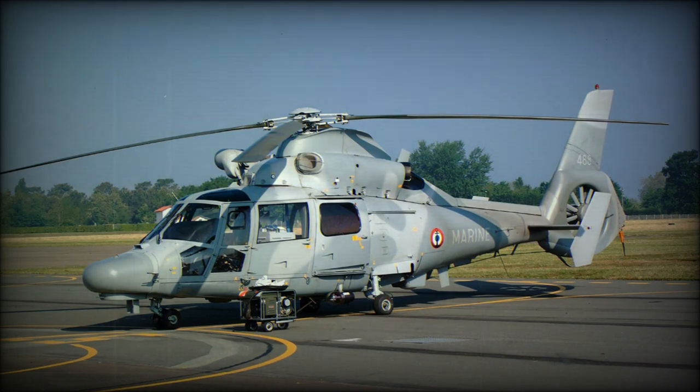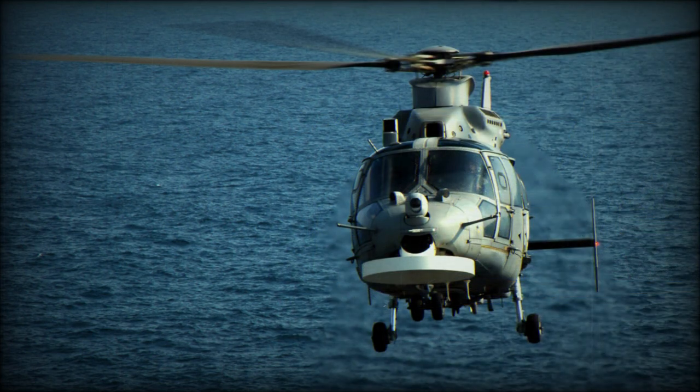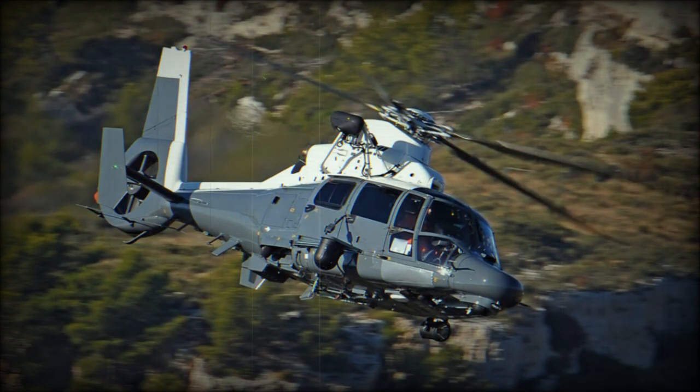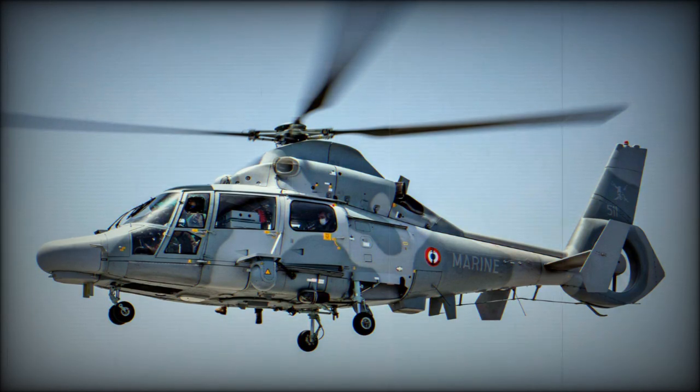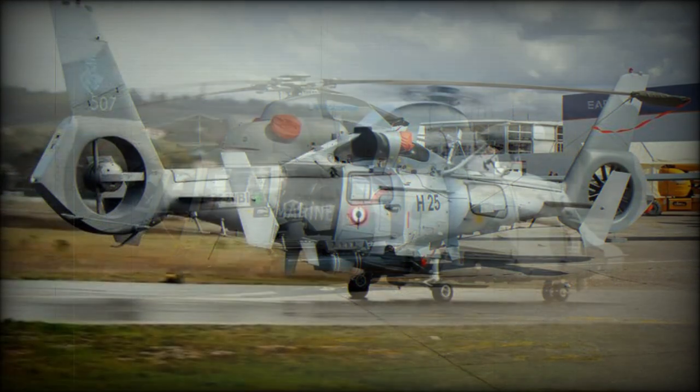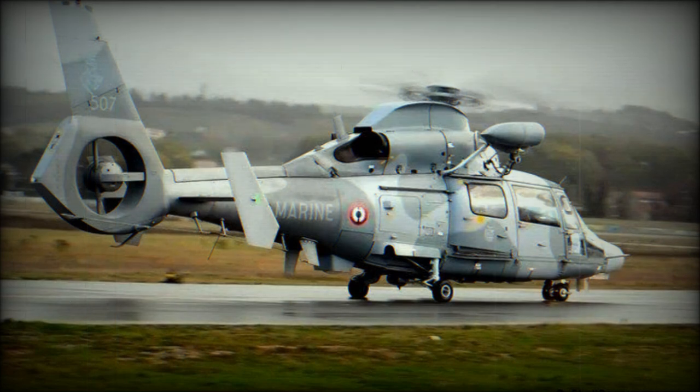Military derivatives of the twin-engine civil SA-365 and SA-366 Dolphin serve in various forms with 21 air arms. Sales were limited to small numbers, principally for utility and VIP transport duties. The biggest customer was the U.S. Coast Guard (USCG), which bought 99 helicopters for the short-range recovery search and rescue (SAR) role. These helicopters were locally designated as HH-65A Dolphin.